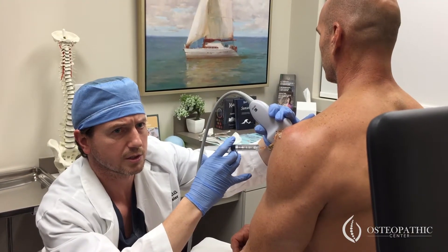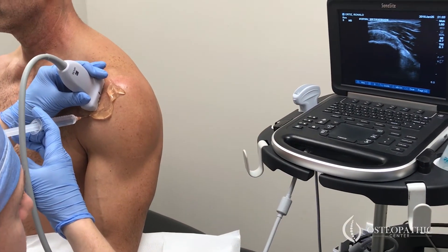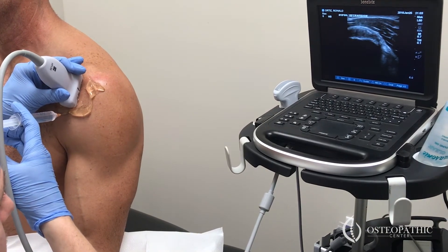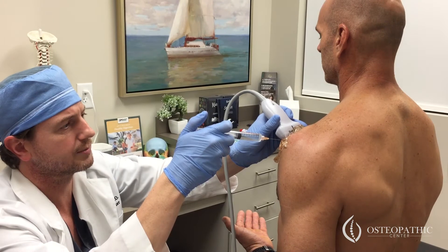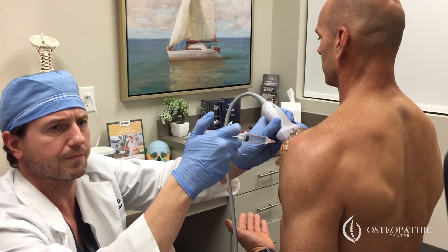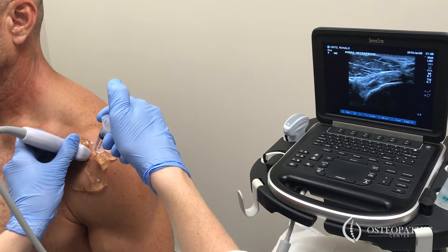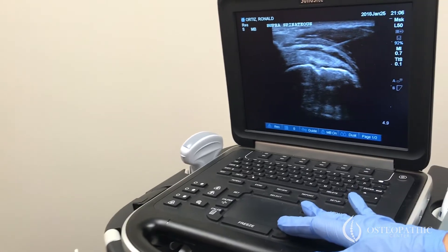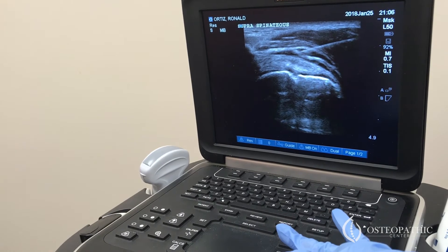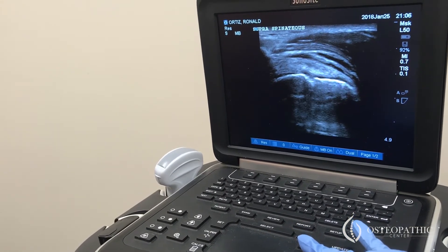You can see the needle on the screen. I'm going to redirect it right to this focal area. And the first one's done. We're going to numb the sub-Q tissue up the skin, numb up in between there. And here comes some more fluid. See how this opens up when I press the fluid in? That's the interstitial tear of the supraspinatus.